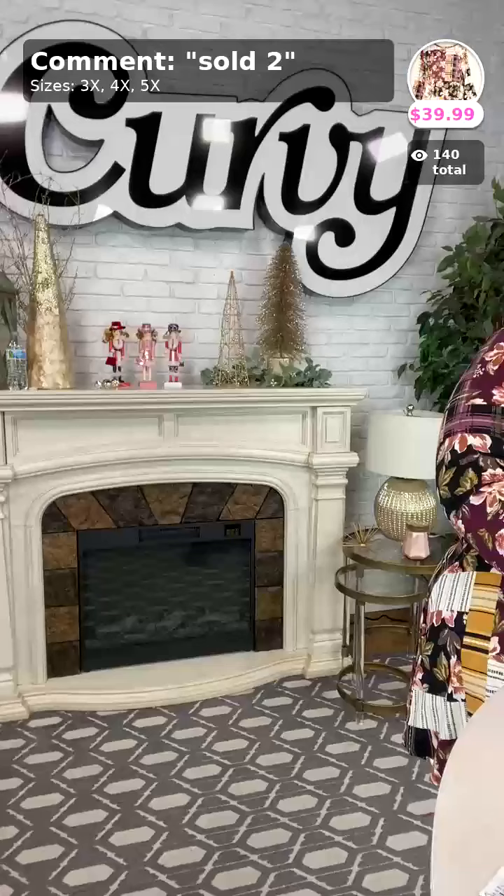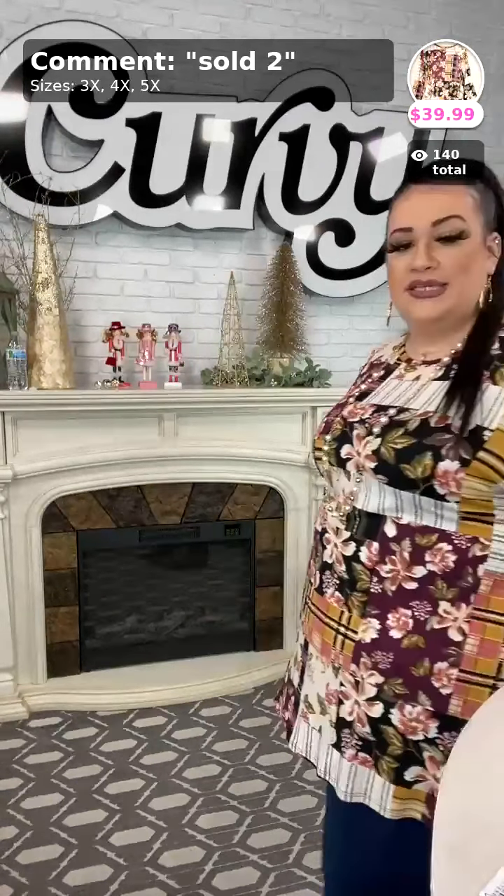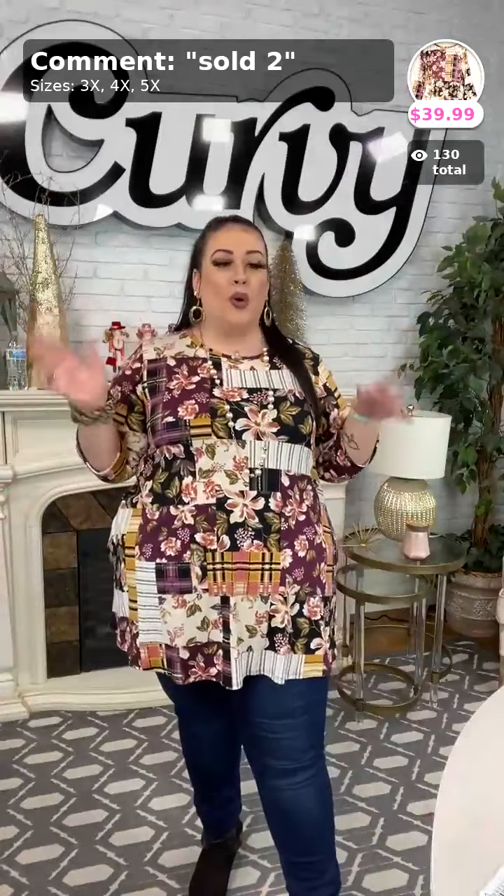This is a new arrivals video, ladies, so make sure you stay tuned because you don't want to miss out on some of these pieces. My first question of the night: where are you watching from? We're located in Jonesboro, Arkansas. Let us know down below — even if you're traveling somewhere for the holidays, comment down below.